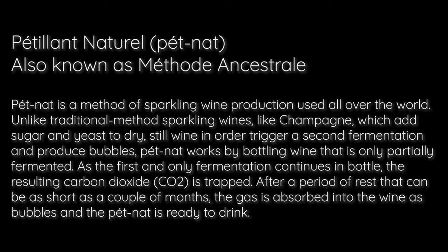The third way is the Pétnat — method ancestral — where the fermentation actually finishes in the bottle, and you get the bubbles from that. It's a really fun way of making sparkling wine.